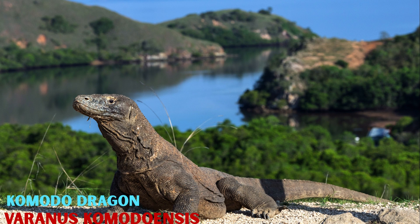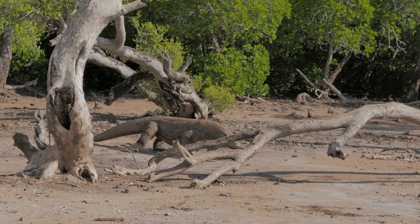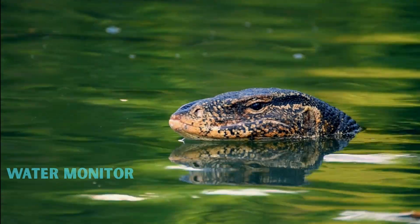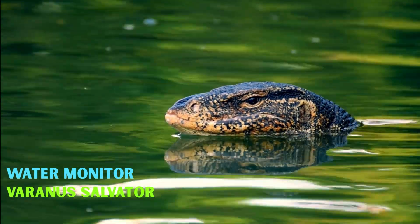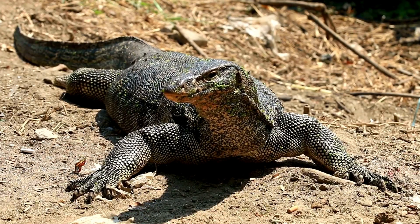The Komodo dragon, Varanus Komodoensis, dominates Indonesia's Komodo and Sunda Islands at over 3 meters long. The Water Monitor, Varanus Salvatore of South and Southeast Asia, is the second largest, reaching 2.5 meters.